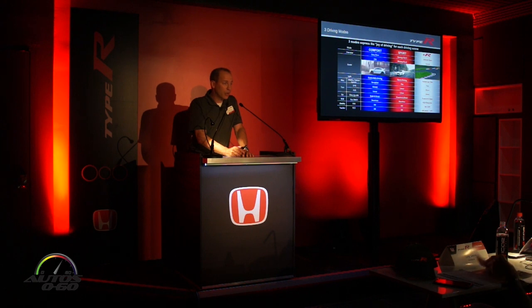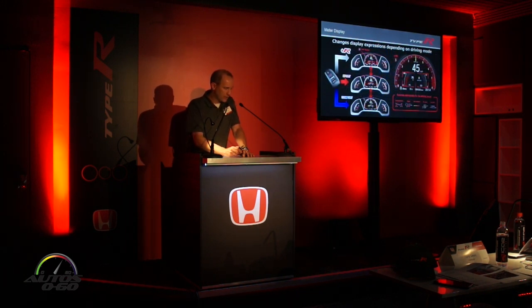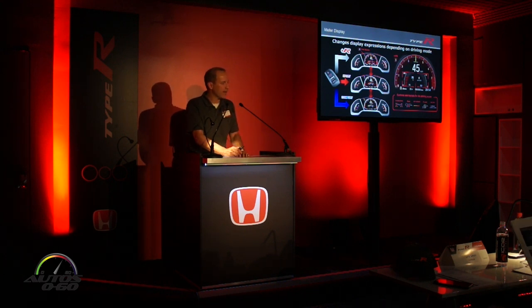In the Type R we have a three-mode drive system — Comfort, Sport, and +R — compared to the two-mode system in the SI. These modes adjust the damper system, drive-by-wire throttle, and traction control to match the character of driving you're looking for. On the instrument display, similar to the SI, you can scroll through throttle and brake, turbo boost, rev indicator, G-meter, and lap time, with the active mode identified in the top left corner.